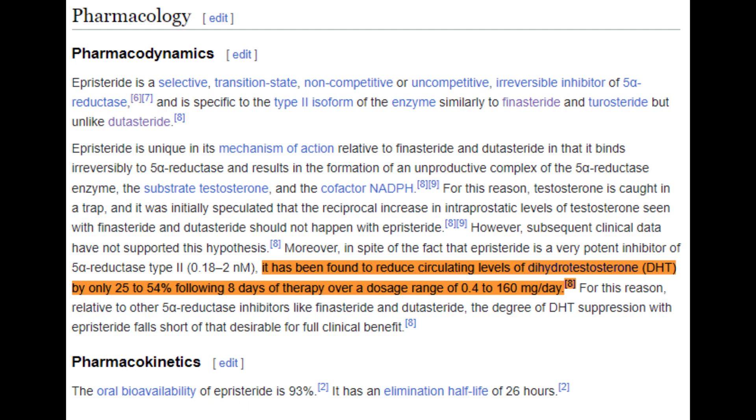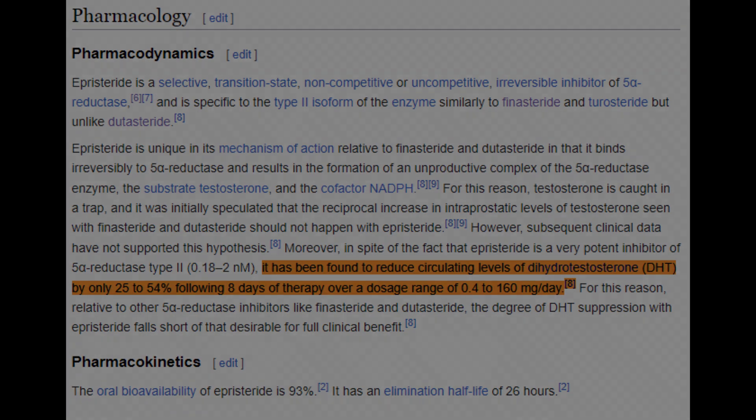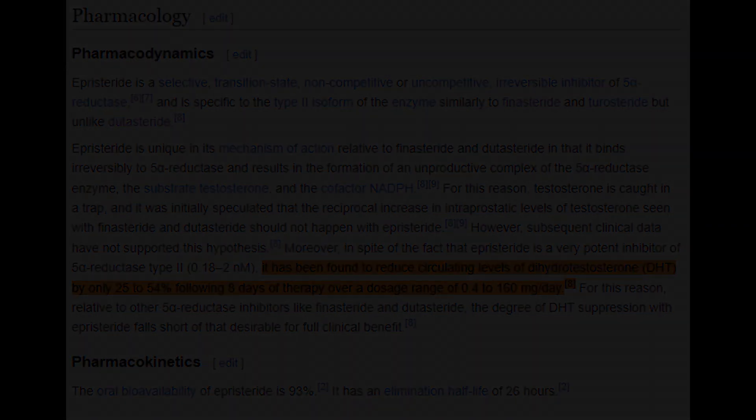In any case, that's the end of this video. I just thought it'd be interesting to talk about this obscure 5-alpha reductase inhibitor that many people don't know about, because it's really only marketed in China — although much of its research was conducted in the United States and the UK. Thanks for watching, and I hope to see you guys in the next one.